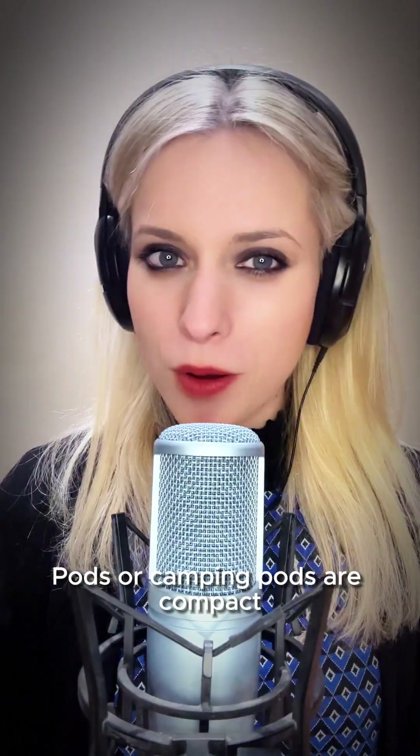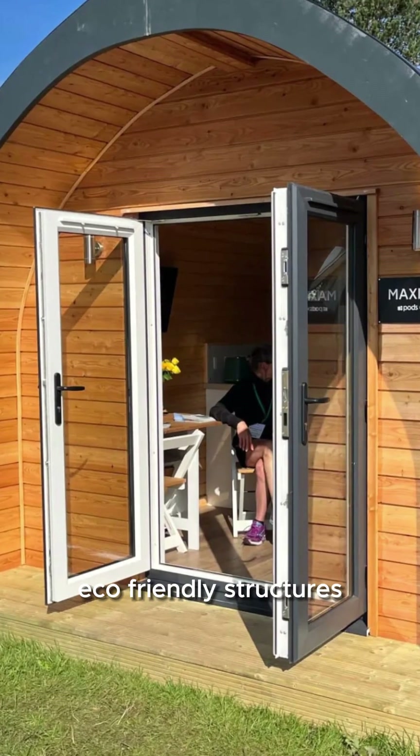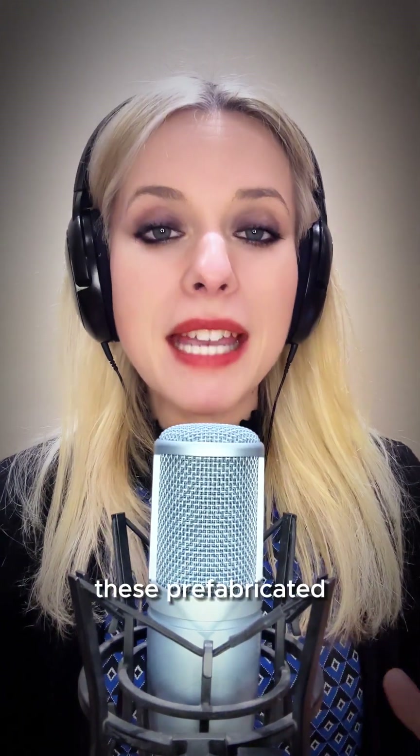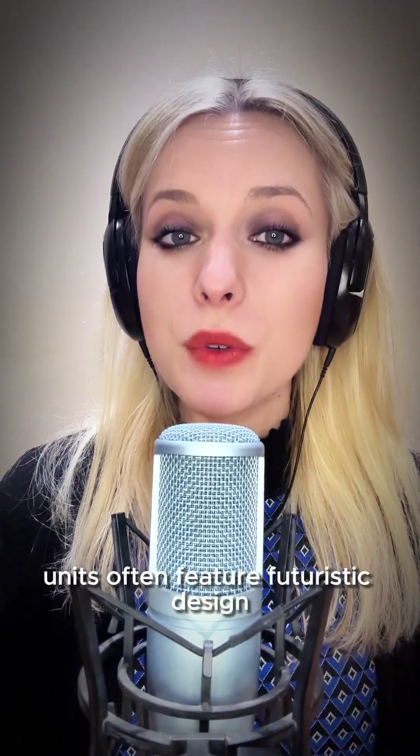Pods, or camping pods, are compact, eco-friendly structures designed to maximise comfort in a minimalistic space. These prefabricated units offer a futuristic design,